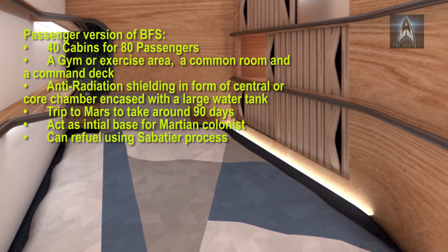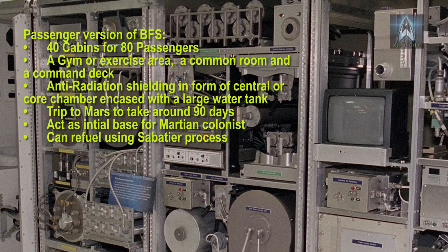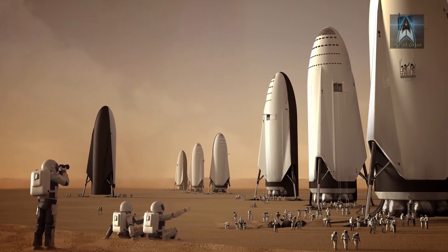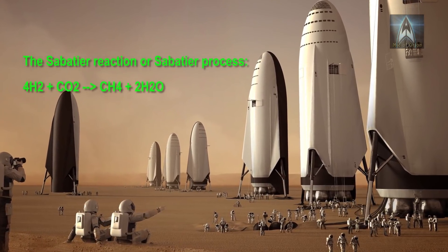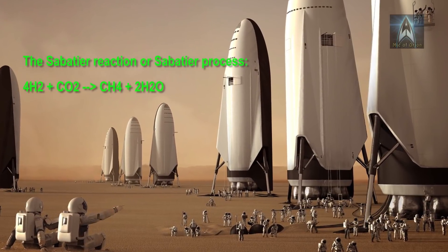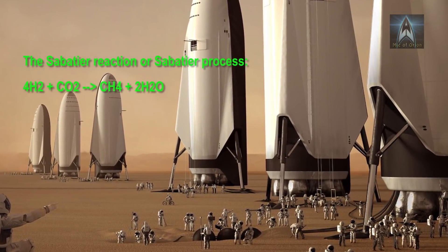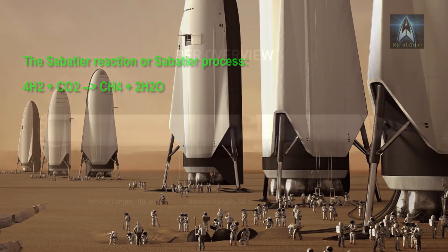While on Mars, the Big Falcon Spaceship will be refueled by SpaceX's own Sabatier in-situ resource utilization refinery. The Sabatier process was discovered by French chemist Paul Sabatier in the 1910s. It involves the reaction of hydrogen with carbon dioxide at elevated temperatures — optimally 300 to 400 degrees Celsius — and pressure in the presence of a nickel catalyst, to produce methane and water.